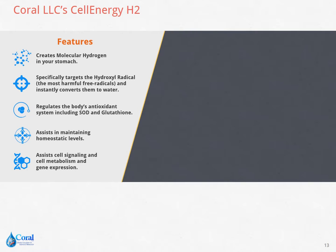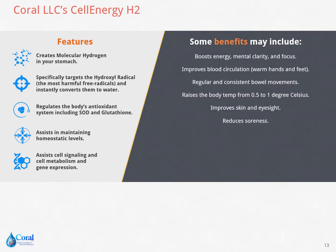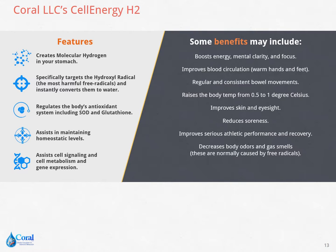Coral Cell Energy H2 may improve many aspects of your health. Some benefits may include: boosts energy, mental clarity, and focus; improves blood circulation; regularizes bowel movements; raises body temperature by 0.5 to 1 degree Celsius; improves the skin and eyesight; reduces soreness; and improves serious athletic performance and recovery; decreases body odors and gas smells.